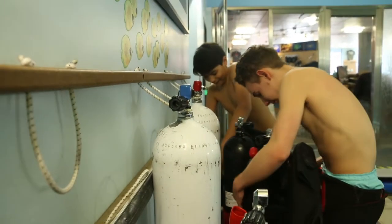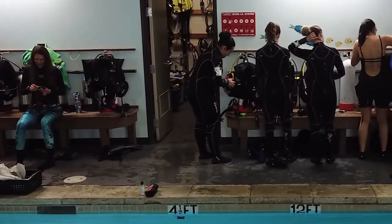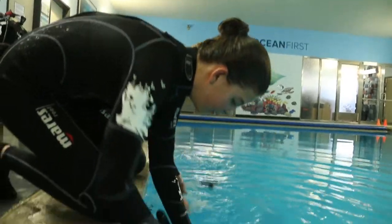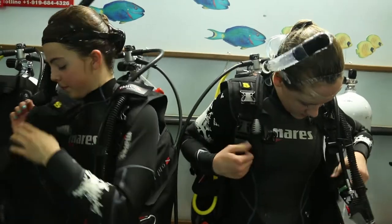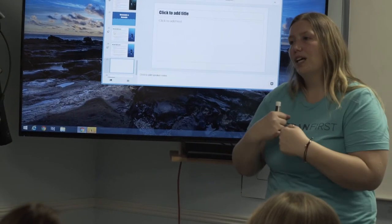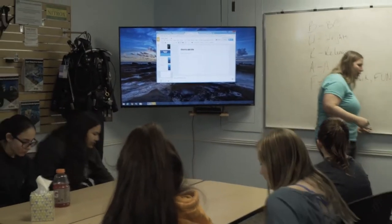Before we go into the pool you guys are going to be setting up your gear. Number one: BCD has to get wet. Number two: you put your BCD on your tank. Then your regulator goes on. Then hook everything up. Do not turn your air on until myself or Clara have checked it. Once your gear is set up and checked, you're going to turn your air on, make sure you can inflate and breathe, rinse off, get your suits on. And today we are going to do giant strides into the pool. Woohoo! Ready? Break!